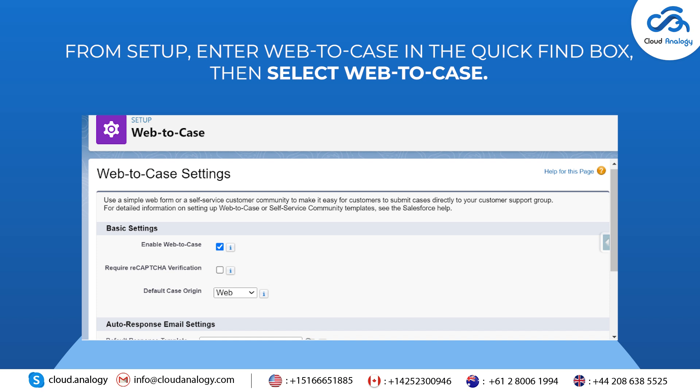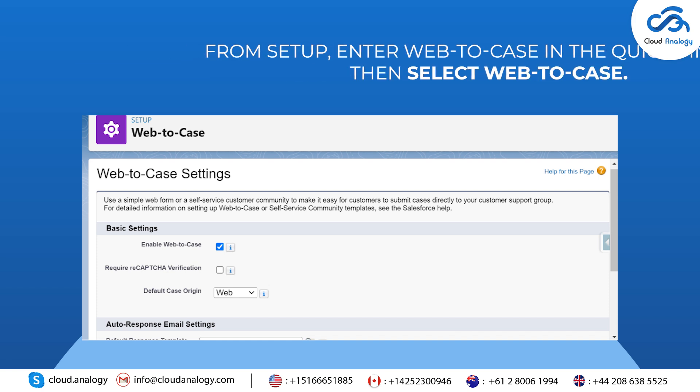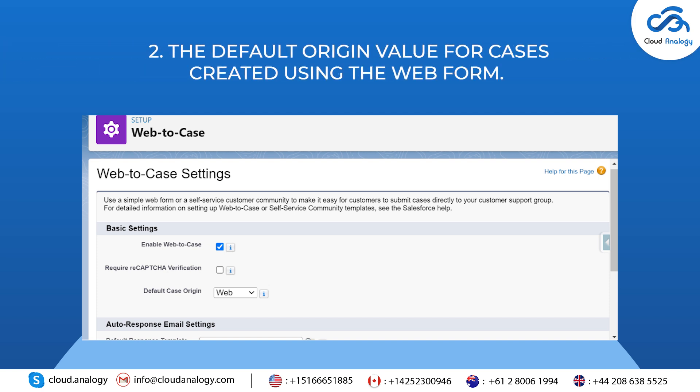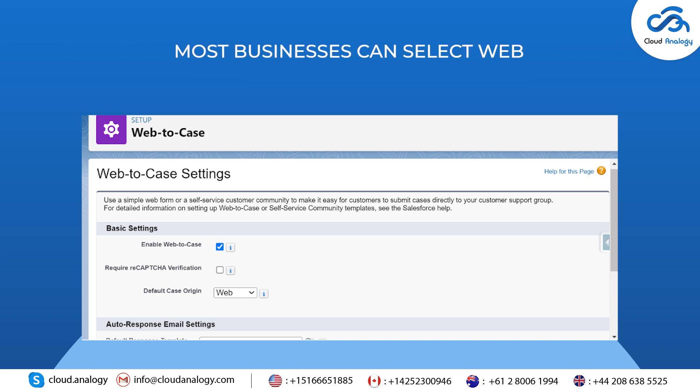From Setup, enter Web to Case in the Quick Find box, then select Web to Case. Enable Web to Case. Set the default origin value for cases created using the web form — most businesses can select Web — then click Save.